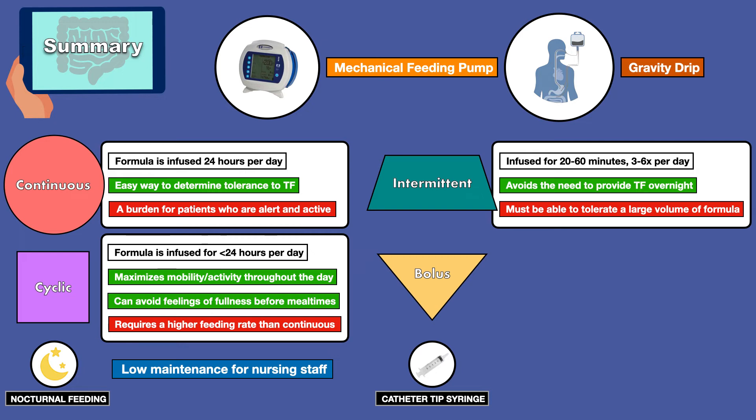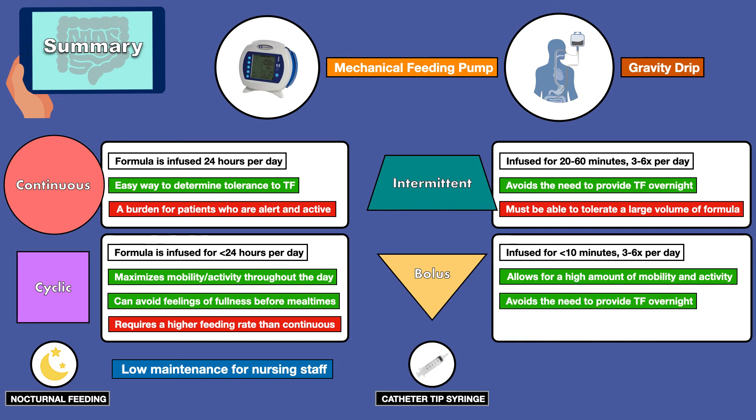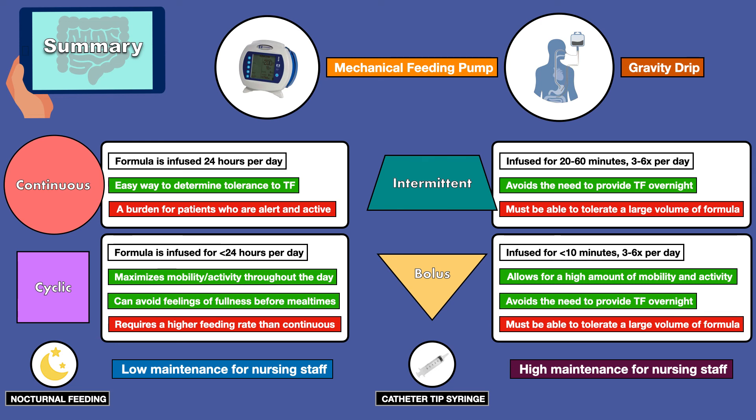Bolus feeding is when formula is infused for less than 10 minutes, 3 to 6 times per day. Bolus feeding can be particularly useful because it allows for a high amount of mobility and activity, especially when you consider that the supplies are easily transported out of the patient's home. Bolus feeding also avoids the need to provide tube feeding overnight. However, the patient must be able to tolerate a large volume of formula at once. Both intermittent and bolus infusions are considered to be high maintenance for nursing staff since they are more time consuming than continuous and cyclic.